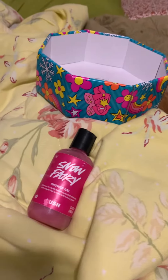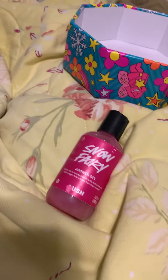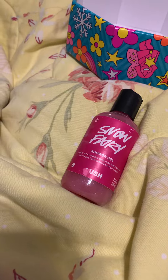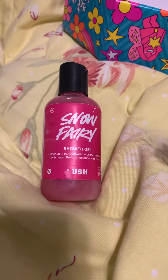Good morning everyone. Welcome back to my channel. So today we are actually reviewing a product. I have bought this product before so I know I love it. It is one of my favorite winter products that Lush makes.